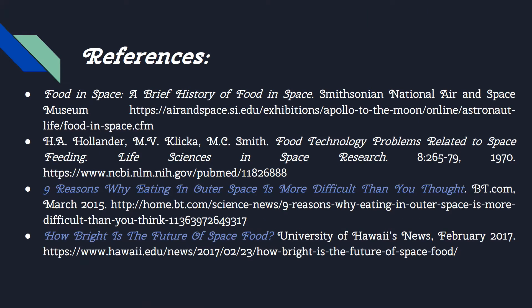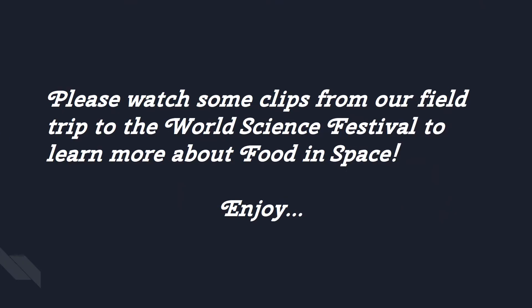Some sites that I visited to create this slide. Please watch some clips from my field trip to the World Science Festival to learn more about food and space.